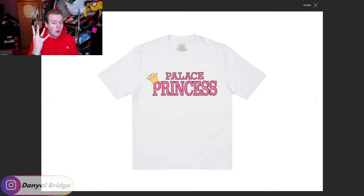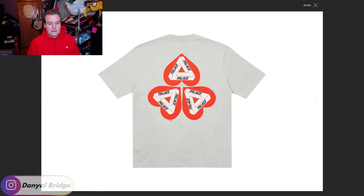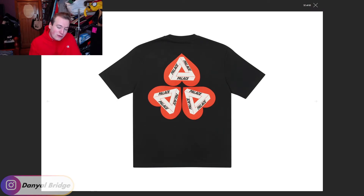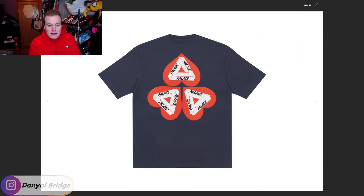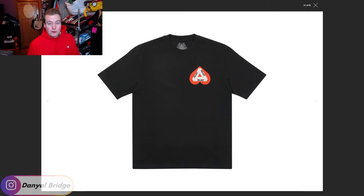Moving to item number four, we get another Triferg piece this week: the Hearty T-shirt. It features the Triferg logo on the left breast and then an upside-down love heart on the front, which is a little odd. But when you look at the back graphic it makes more sense — it has three upside-down hearts with three Trifurgs. It comes in gray, blue, black — which I think is the nicest color — green, yellow, navy, and white. I really feel like the black is my favorite because the colors pop on the back and front. That is the fourth item, the Hearty T-shirt.